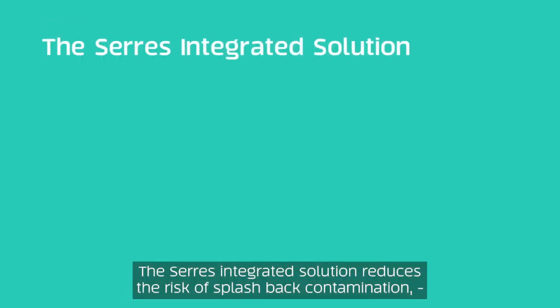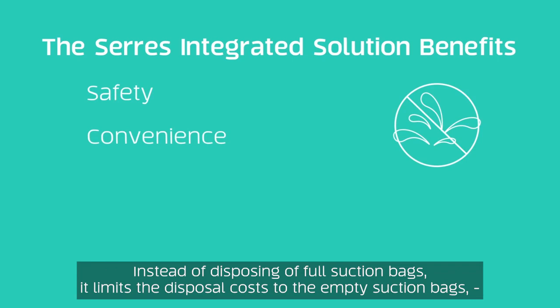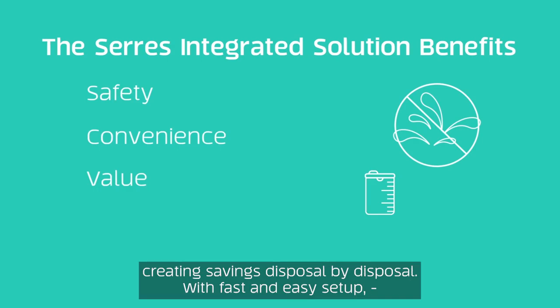The Ceres integrated solution reduces the risk of splashback contamination and spills in the OR while speeding up turnover times and workflows. Instead of disposing of full suction bags, it limits the disposal costs to the empty suction bags, creating savings disposal by disposal.